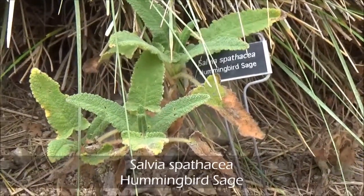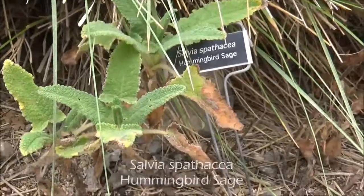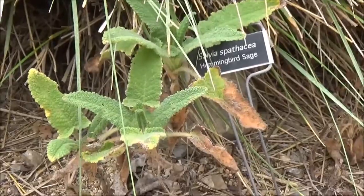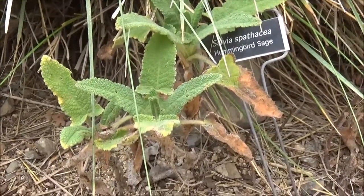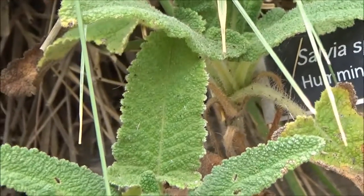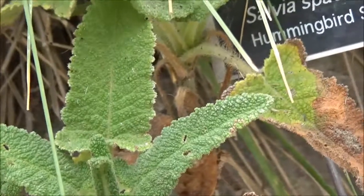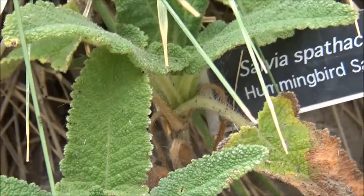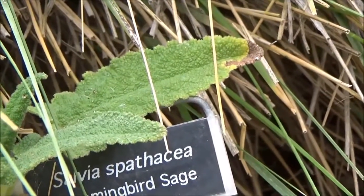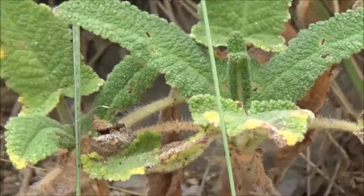Salvia Spathacea, Hummingbird Sage. Evergreen. Two feet tall by about three feet wide. Partial shade through full shade. Fuchsia flowers. The bottom of this leaf is sticky. But if you've got a shady area and you want a gorgeous plant to attract all the beneficial wildlife, I would recommend this.